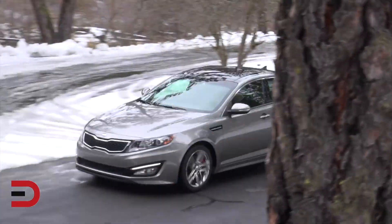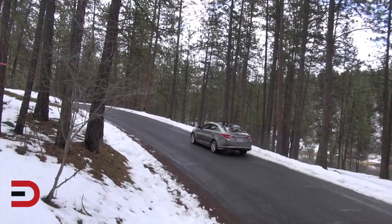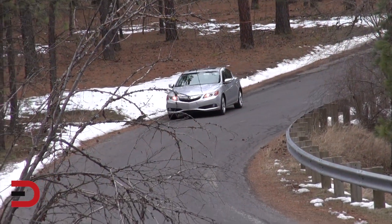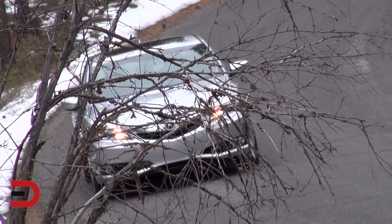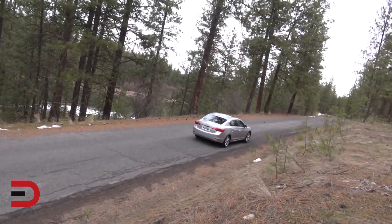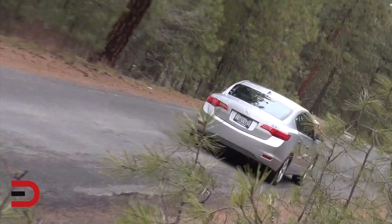Maybe Kia or Hyundai in five or ten years will be able to say they represent true luxury and quality. But at this point, with this new identity of more upscale offerings, the brands just aren't old enough yet. It's like those mystery cars you see out on the road wrapped up for testing — you don't know who they belong to, so you just look at the car itself, not the badge. I wish in some cases they wouldn't include a badge at all.